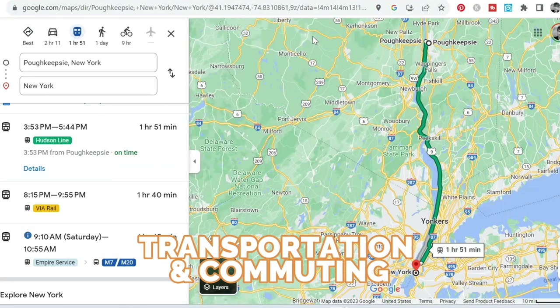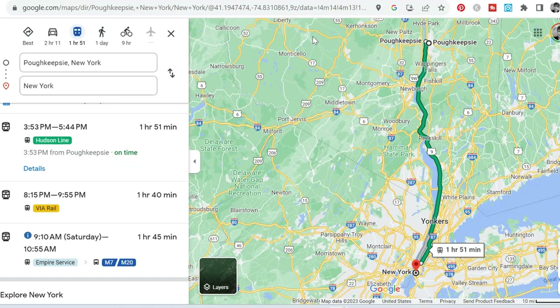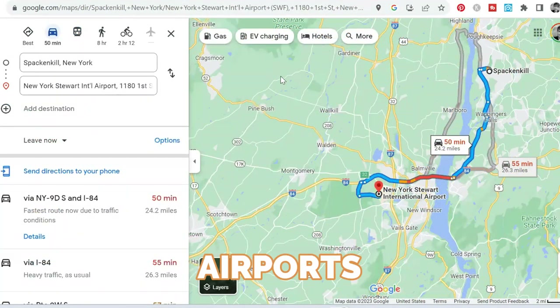As far as transportation goes, if you're commuting down to Manhattan from the Hudson Valley and you want to be within a two-hour commute, Spackenkill might be a great place for you. The train ride is going to be about an hour and 50 minutes on the long side and an hour and 40 minutes on the quick side — just factor in how long it takes you to get to the train station and then from Grand Central to your destination. New York Stewart International Airport is about 50 minutes away, depending on traffic — it's 24 miles, but you do have to get through traffic on Route 9, so that might be a downside.